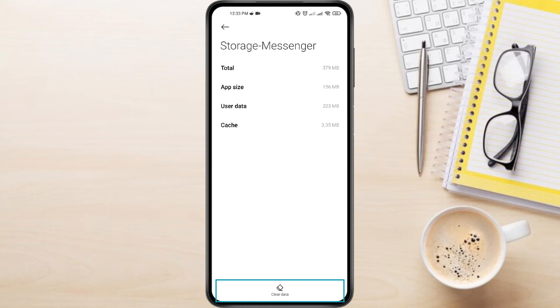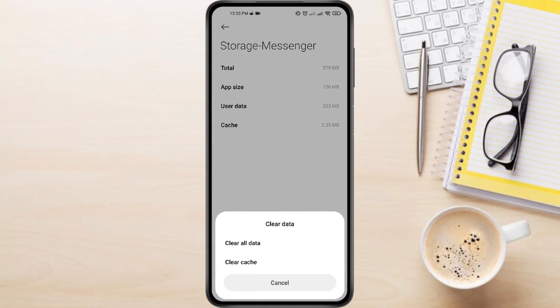Look for Clear Data at the bottom and tap on it. A pop-up might appear. Choose Clear Cache, then tap OK to confirm.